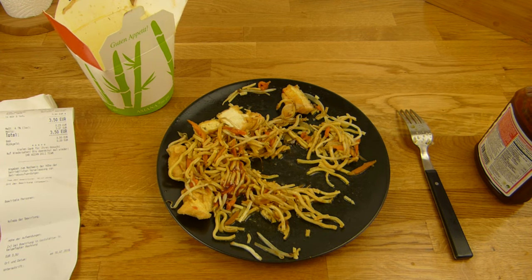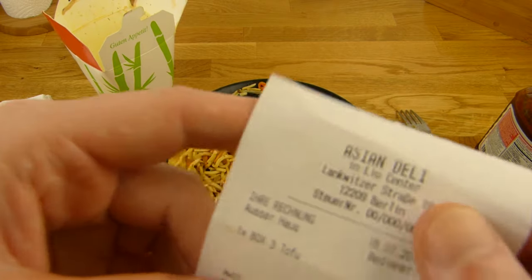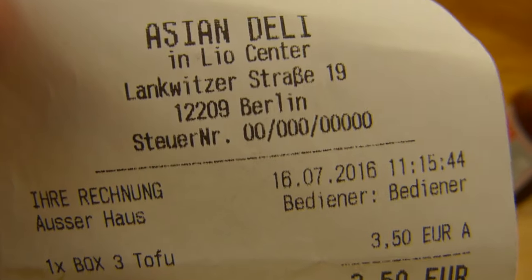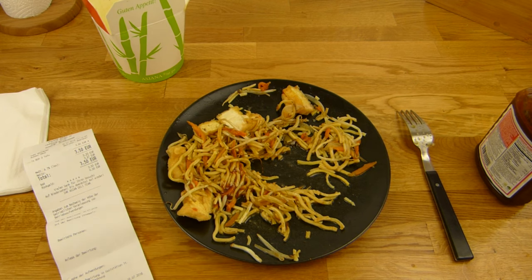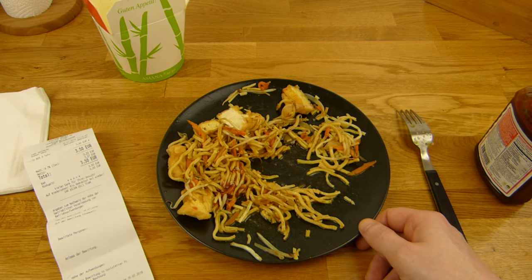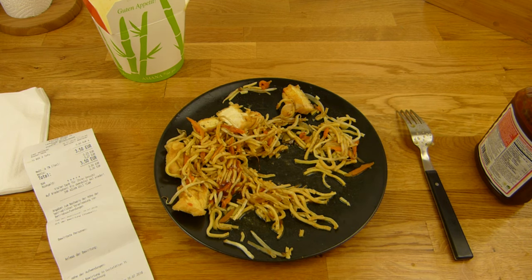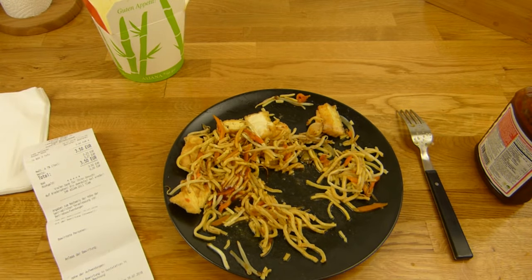Thanks for watching, I'll continue in German. Es gibt etwas Asiatisches. Auf jeden Fall habe ich es beim Asian Deli gekauft, im Leo Center. Das Leo Center ist in Lichterfelder Ost. Das ist eine Tofu-Box, und ich war mir nicht sicher — da stand nicht, dass das mit Gemüse ist. Vielleicht ist das eine ganze Box mit Tofu voll. Aber es ist Gemüse dabei. Sie hat mich nach einer Soße gefragt und ich habe Süßsauer genommen, aber es ist gar keine dabei. Ich sehe und schmecke keine Soße — hat sie wohl vergessen.